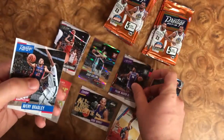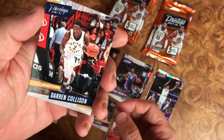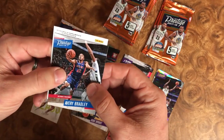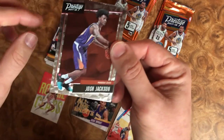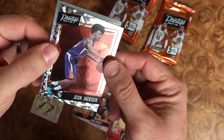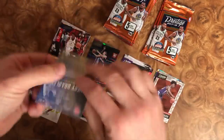We got a Frank Mason rookie. Another turned-around card — lots of these are turned around. We have Darren Collison, Derek Favors, and Avery Bradley. Our turned-around card is Josh Jackson — he's a rookie as well, parallel card.